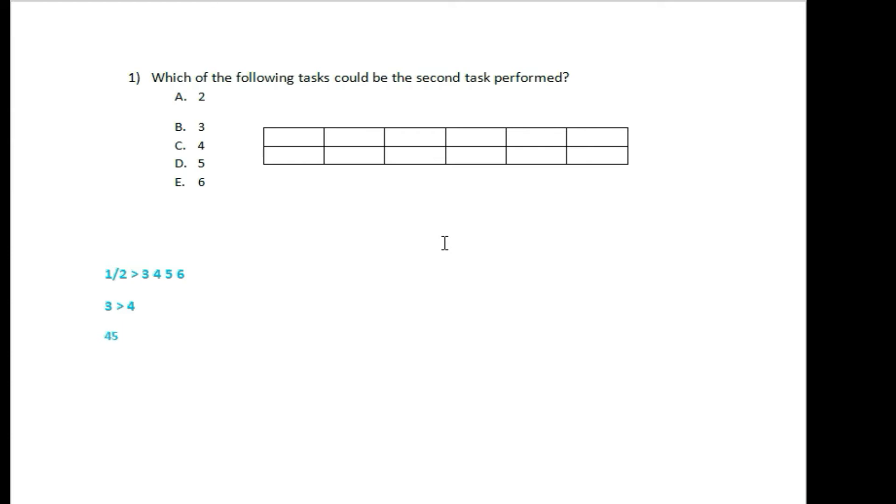Question number 1: which of the following tasks could be the second task performed? Condition: tasks 1 or 2 go first. So in the first hour it's 1 or 2, and in the second hour it's 1 or 2.